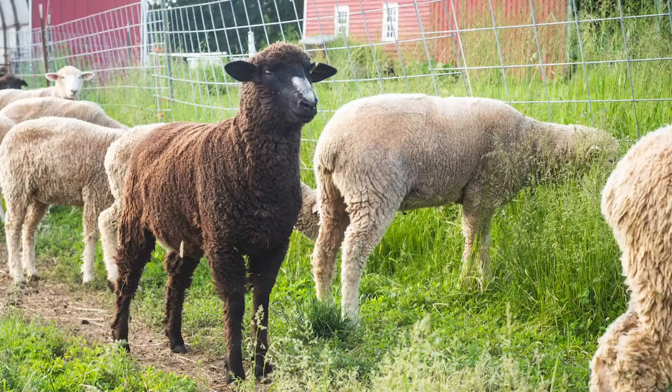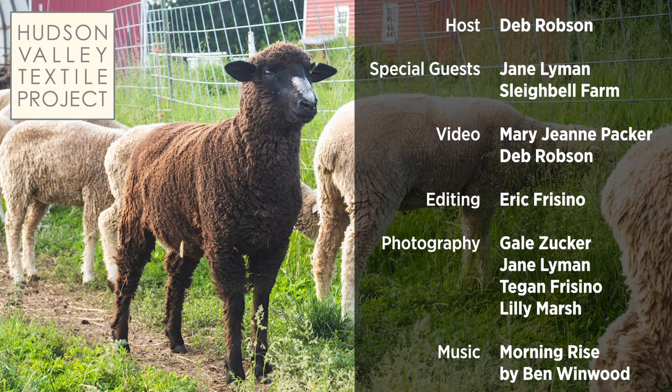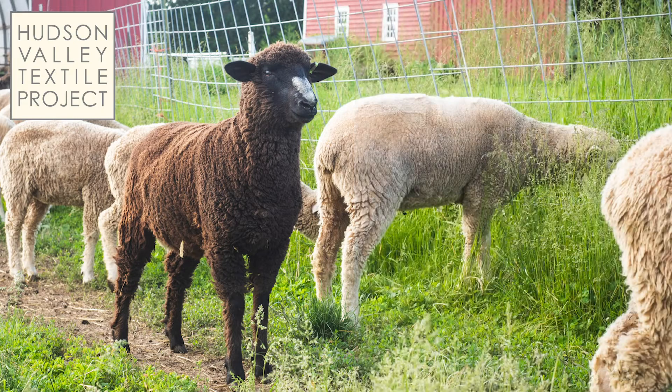That's all for this excursion. Thank you for joining us, and be sure to check out the other episodes in this series on the charming and versatile sheep and shepherds of the Hudson Valley. Thank you very much.